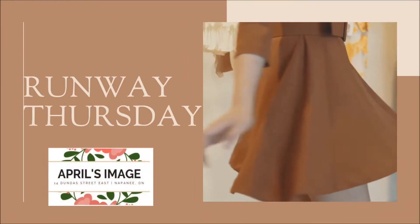It's Runway Thursday, and today's virtual fashion show features clothing from Tribal.